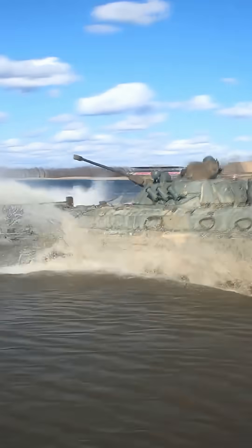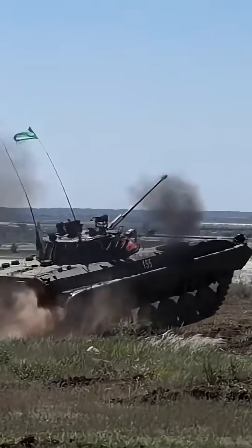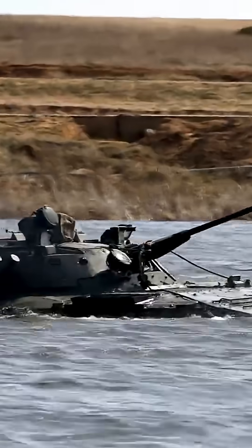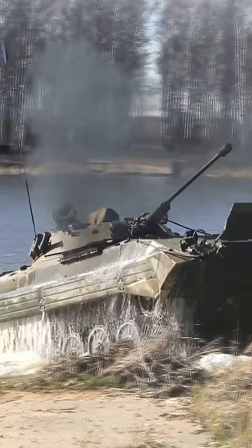The BMP-2 is a Soviet-era infantry fighting vehicle equipped with a 30-millimeter autocannon, anti-tank missiles, and amphibious capabilities. Designed to support mechanized infantry, it offers mobility, firepower, and protection.